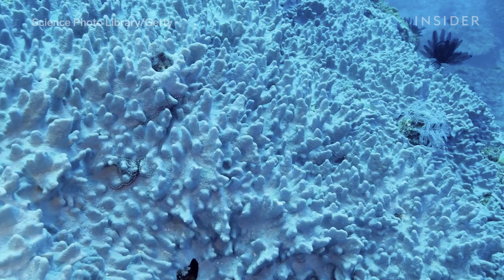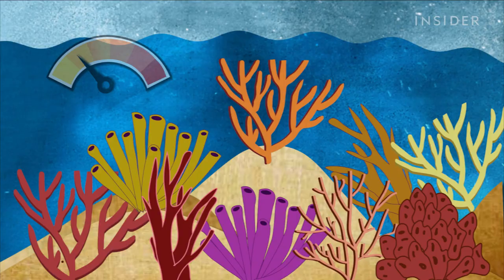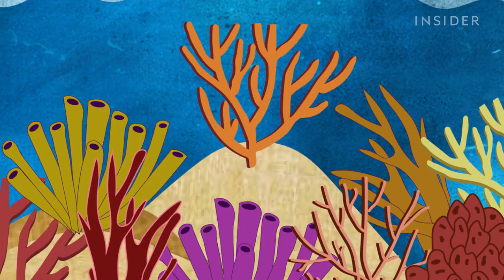As the name suggests, coral bleaching strips reefs of their color, leaving them completely white. It happens when unnaturally warm ocean water causes coral to expel the symbiotic, colorful algae it needs to survive. Without this algae, the coral can't get the nutrients it needs and will starve to death if water temperatures don't return to normal.